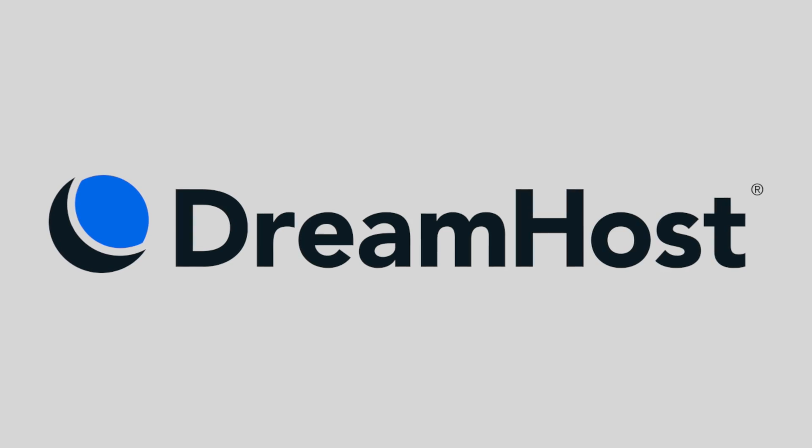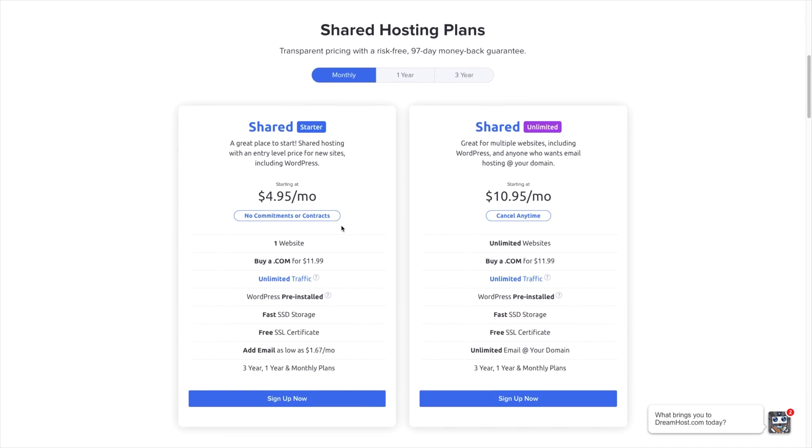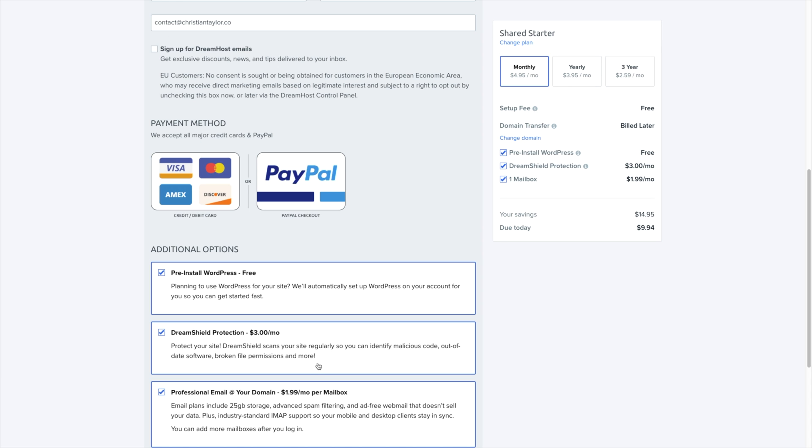To wrap things up, let's look at our last company, DreamHost. DreamHost offers the best month-to-month options if you're looking for a well-rounded experience and don't want to break the bank. They have plans from $4.95 per month — no catches, no setup fees, no big gotchas, just $4.95 a month. Like many other hosts on this list, there are some upsells that are pre-checked during checkout, which I don't love, but it is so common that I'm not going to get on DreamHost too much for that.